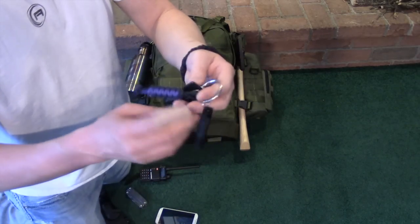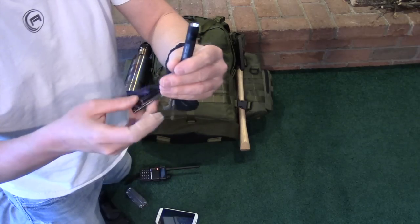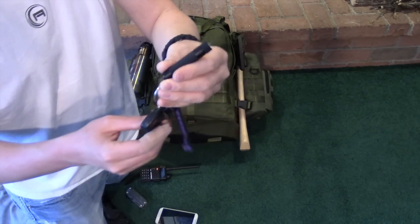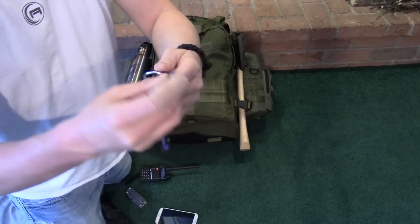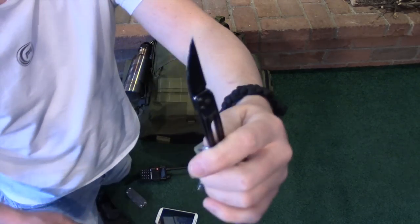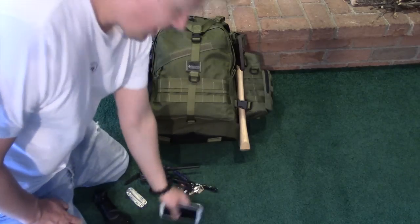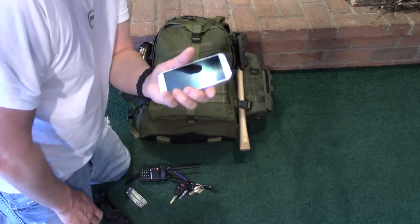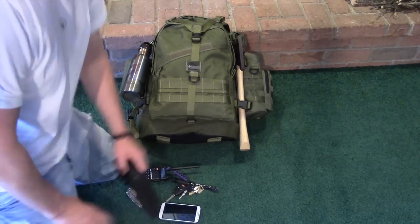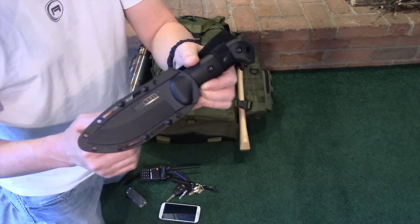I carry my keys on a paracord key chain. I have a Phoenix E01 light on there — I use this light all the time, it's awesome. I also have a little CRKT folder, a nice sharp knife I use all the time. Obviously I have my cell phone with me at all times — it has GPS and a bunch of different apps even if signal isn't working. And once in a while I'll carry a larger fixed blade such as the Becker BK2.